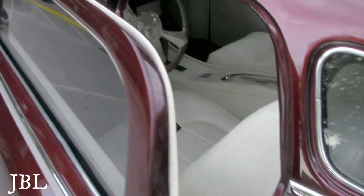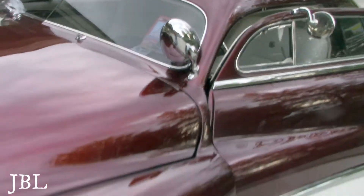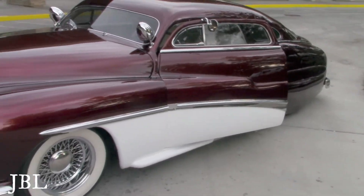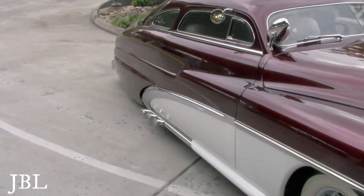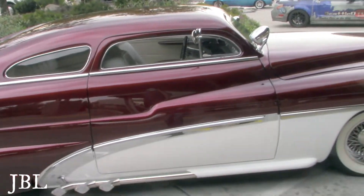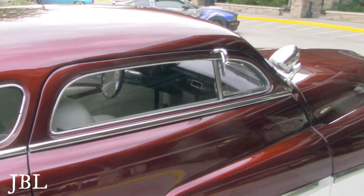He has left the car door open and this is a beautiful car.